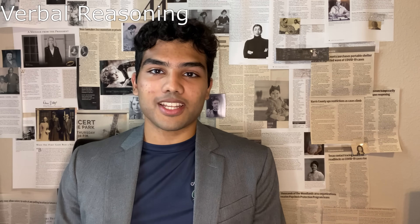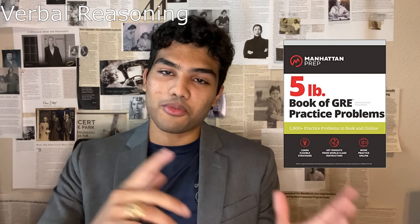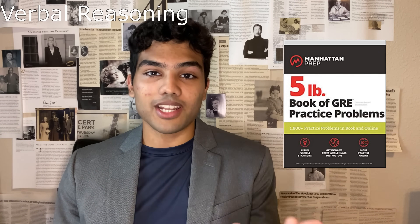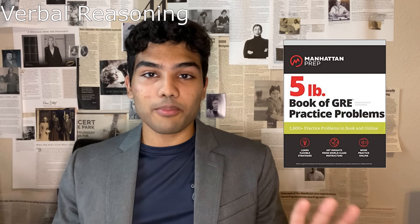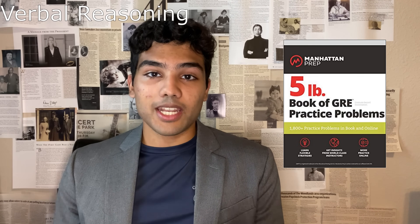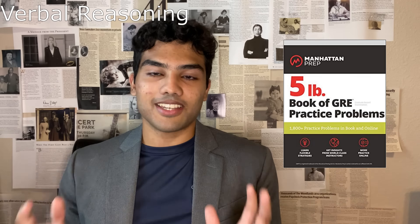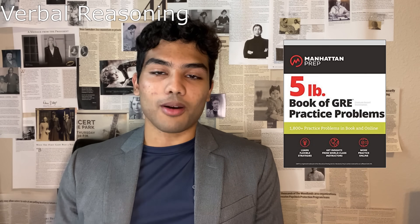The verbal reasoning portion is where the five pound book of GRE practice problems really shines. It has all three types of questions — text completion, sentence equivalents, and reading comprehension — in three separate chapters so you can grind out each of them. The vocab in this book is pretty intense, but it's one of the best resources for prepping for the GRE verbal section. If you get through all the verbal problems in this book, you really should be solid.